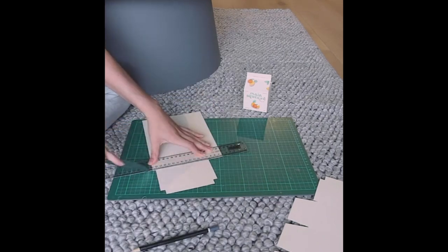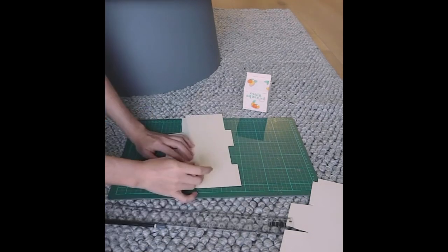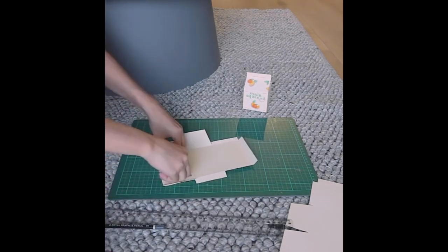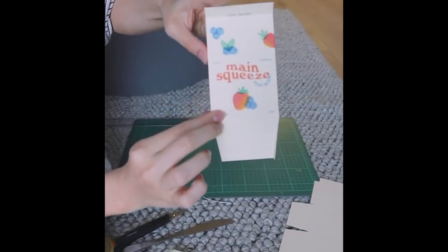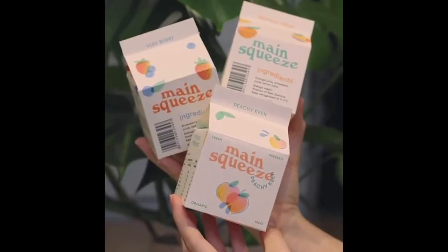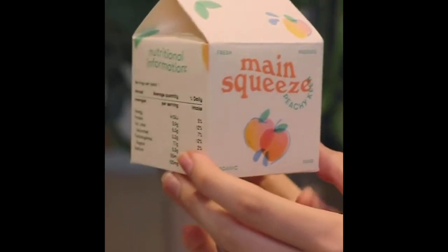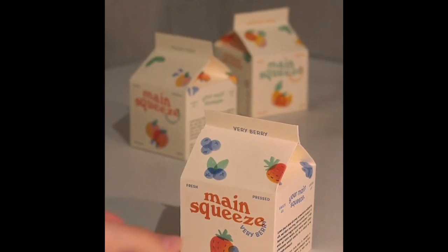Then I print the designs off on my home printer, cut to the die line, and score with the back of a kitchen knife, then fold everything up. I used a thick off-white paper to give a really organic and natural look. After that I used double-sided tape to seal everything up, and that's it. If you enjoyed watching this project, I've made a YouTube video documenting the whole process which I'd love for you to check out — it's linked in my bio. Thanks for watching!